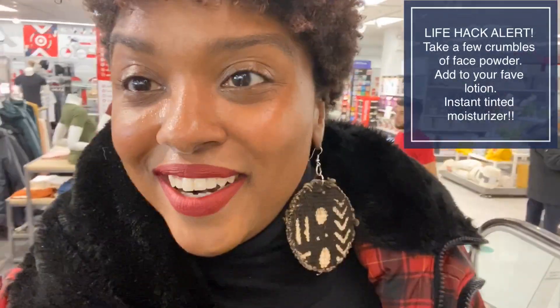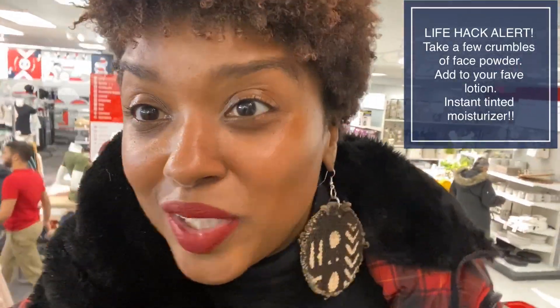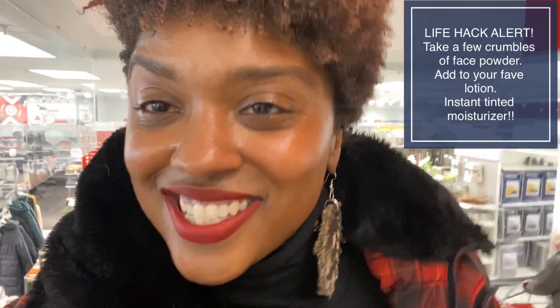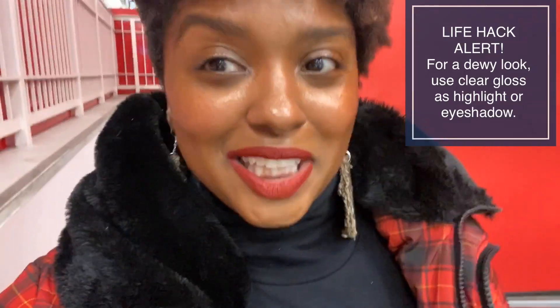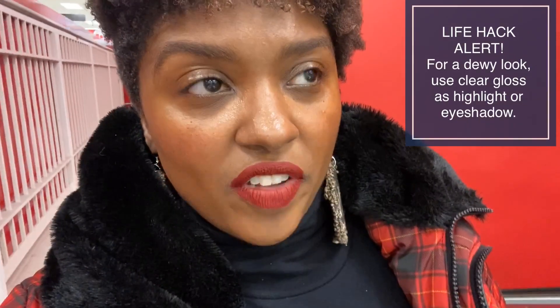I forgot the foundation, so here's a life hack: I took a little bit of face powder, put it in my Shea Moisture lotion, and made it like a foundation. Then I used the Minimalist lip gloss for my highlight and for my eyeshadow, so now I've got a little dewy look. Everything else is the face palette — the blush and the contour.